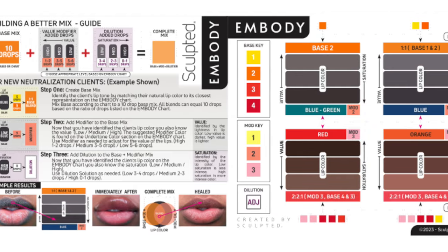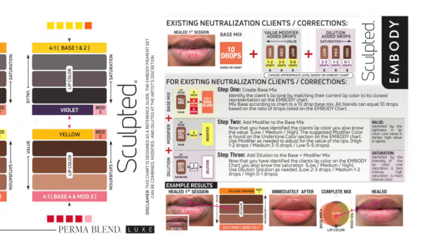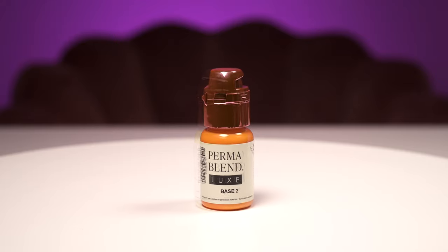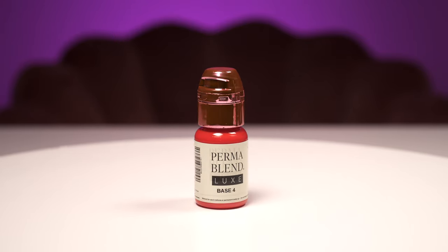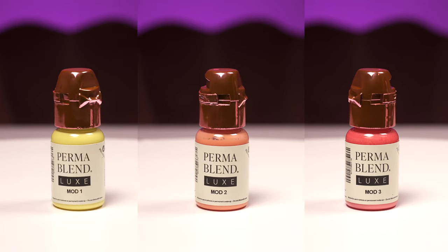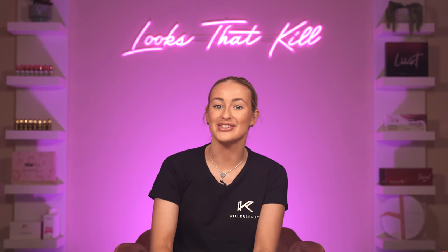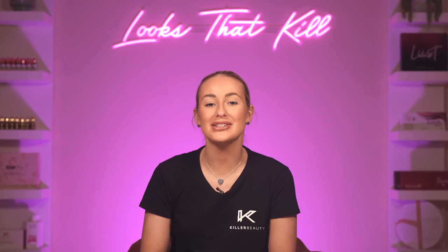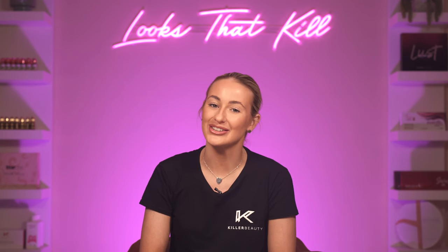Embody also comes with a detailed colour chart packed full of information, which provides additional guidance about how to use these pigments correctly. The set includes Base 1, a bright yellow; Base 2, an amber; Base 3, an orange; and Base 4, a vermilion. The set also includes Mod 1, Mod 2, and Mod 3. These are not designed to be used neat and must be added as a modifier due to their level of titanium dioxide. This allows artists to use minimal titanium dioxide in their treatments for maximum control and natural long-term results.